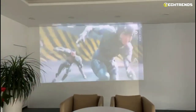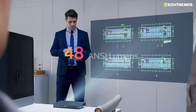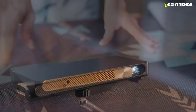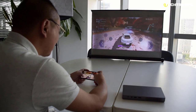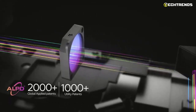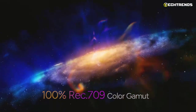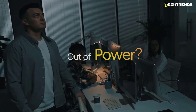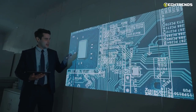The WEMAX Go Advanced comes with 600 ANSI lumens, while the smaller Go has half that at 300 lumens. This is more than sufficient for semi-dark rooms. The built-in ALPD technology helps produce an image that is twice as bright. The laser has a burn time of 25,000 hours. The WEMAX Go Advanced has an integrated 3,485 mAh battery that you can charge with a 65-watt USB-C charger in about 2.5 hours.